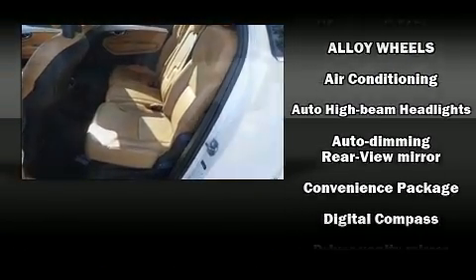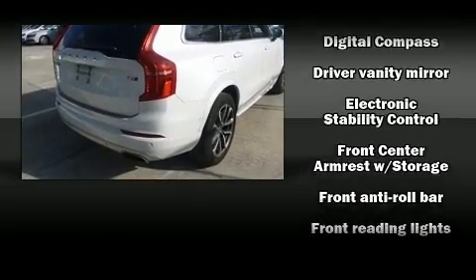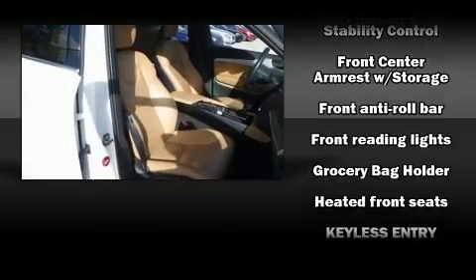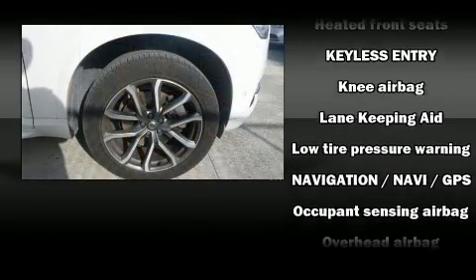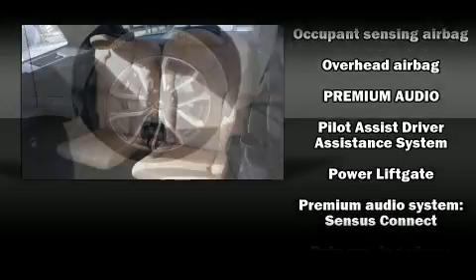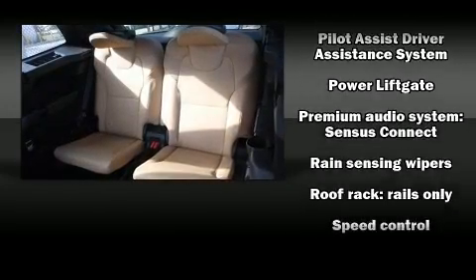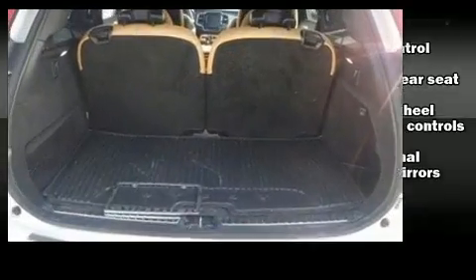Volvo ensures the safety and security of its passengers with equipment such as front and side impact airbags, traction control, anti-whiplash front head restraints, a security system, an emergency communication system, and four-wheel disc brakes with ABS. Brake Assist technology provides extra pressure when applying the brakes.